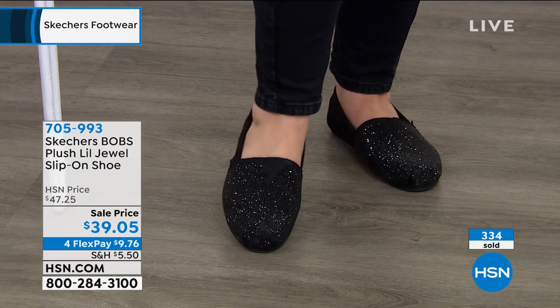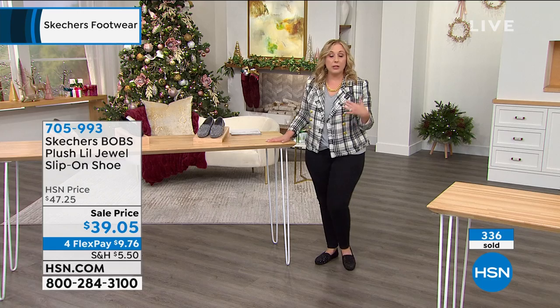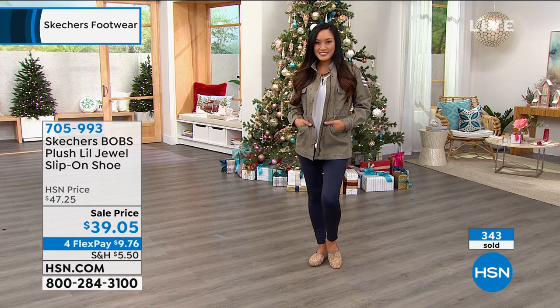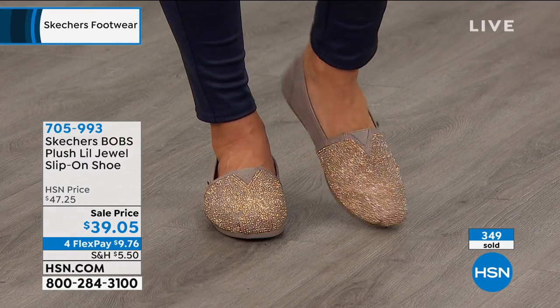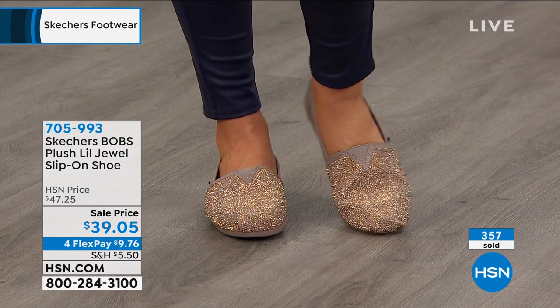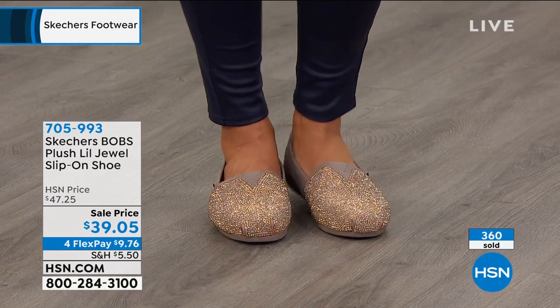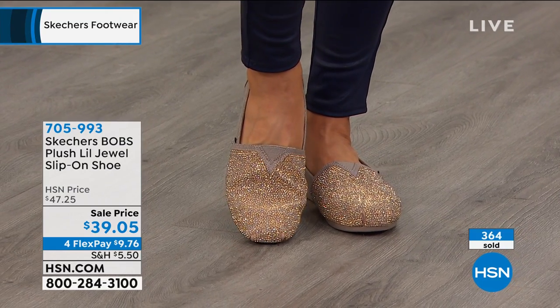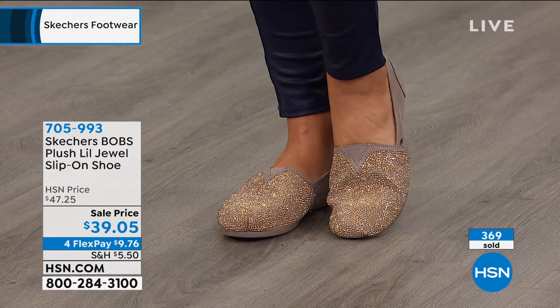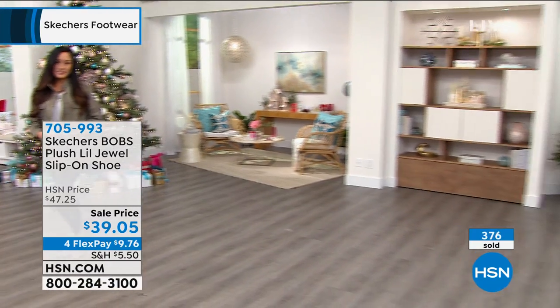You could wear this with a skirt and some tights — there are so many different ways you could wear these. These are just the cutest shoe. If you wear leggings and a big sweater, that's like the most comfortable outfit — pop these on and you can run around to the store and everybody's going to go, 'Where did you get those?' Compliments, compliments, compliments. And you're putting down less than ten bucks for us to mail these to you.